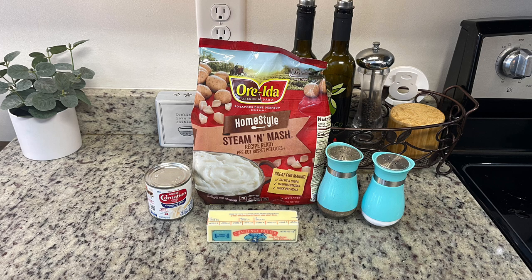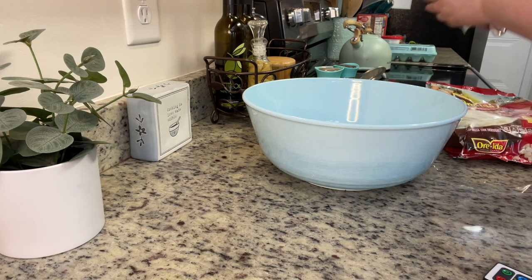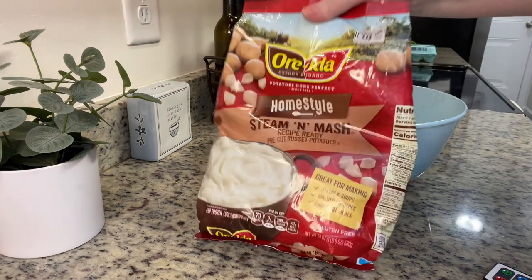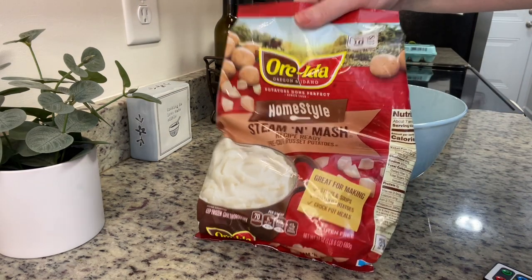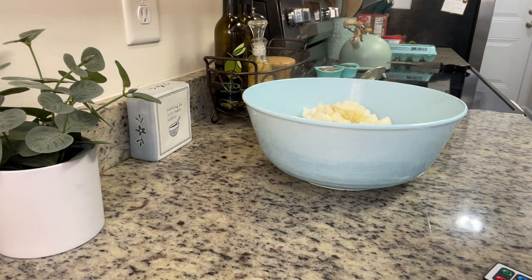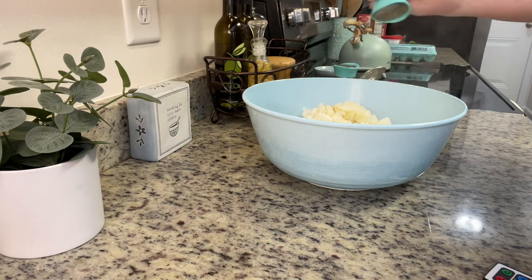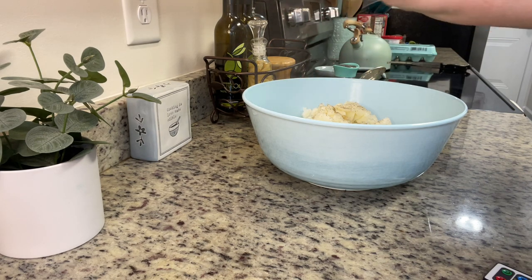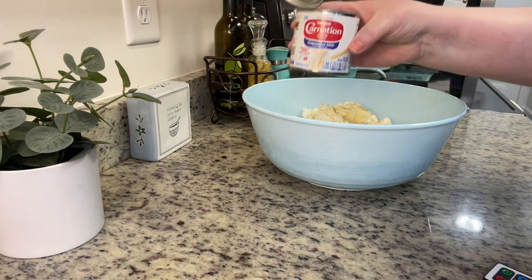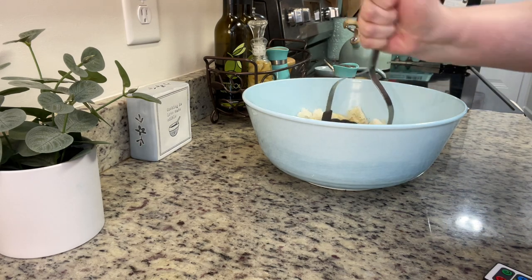To keep things easy I used a bag of steam-and-mash potatoes. Along with those I've got salt, pepper, butter, and evaporated milk — my uncle suggested adding evaporated milk and I've seen other YouTubers do it too. When I make mashed potatoes I like to add my butter to the bowl first, then pour the hot cooked potatoes on top and let it sit a couple minutes so the butter starts to melt. I season to taste with salt and pepper — just note these pre-made potatoes already contain salt, so hold off initially.